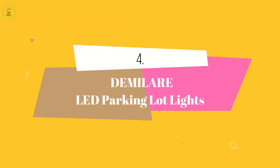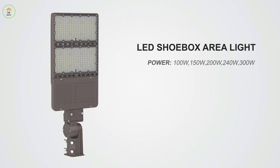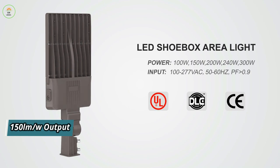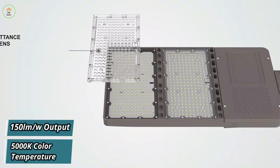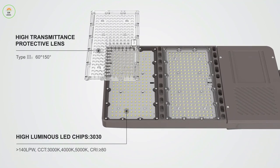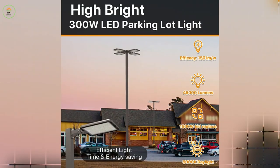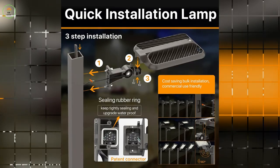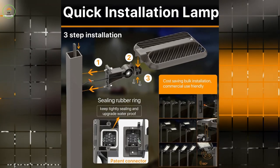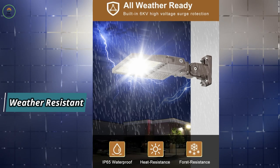At number 4 we have Demelair LED Parking Lot Lights. These lights offer high brightness performance with a remarkable 150 LM/W output and a 5000K daylight color temperature. They feature a type 3 light distribution pattern, making them ideal for roadways, parking lot areas, and backyards. The patented design allows for quick and safe installation. Built with strong aluminum material and an IP65 waterproof rating, they withstand extreme weather conditions.